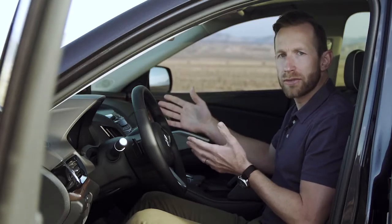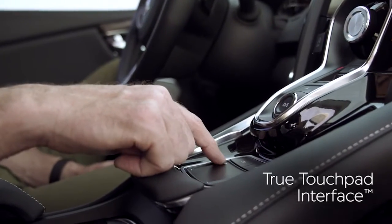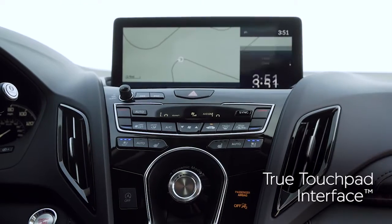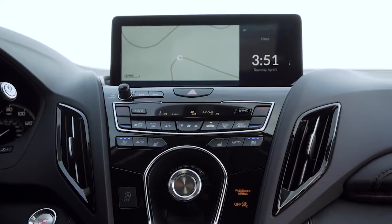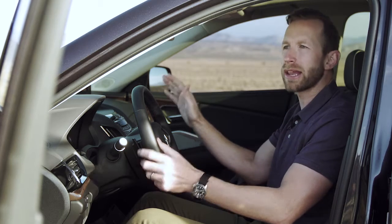One of the things I really love about this new interior is this 10.2 inch display. It's sharp, it's crisp, and it works with what I call the brilliant True Touchpad Interface. Whatever you touch on the touchpad corresponds to the screen — no mouse, no buttons, no fumbling around, no reaching over while you're trying to look at the nav. It's nice, it's clean, it's simple, and I don't know why anyone else has never done this before.